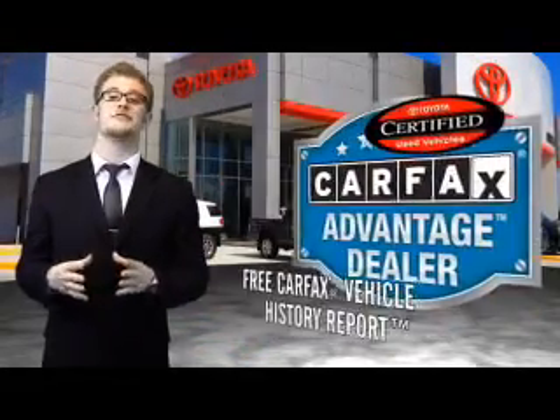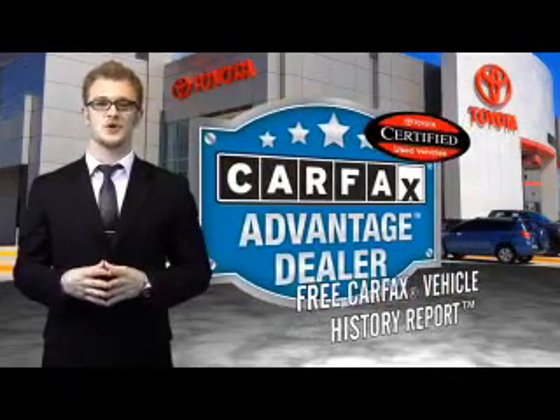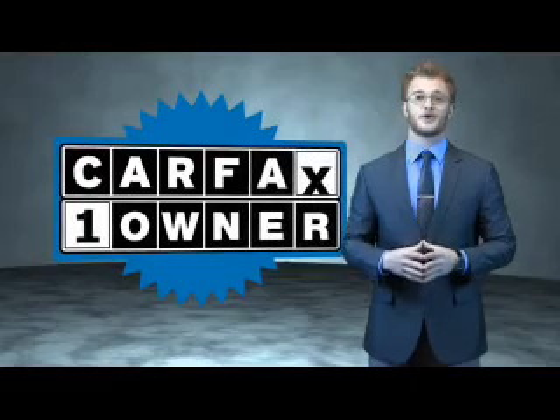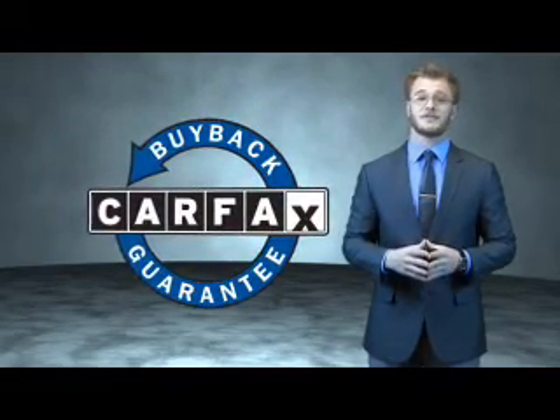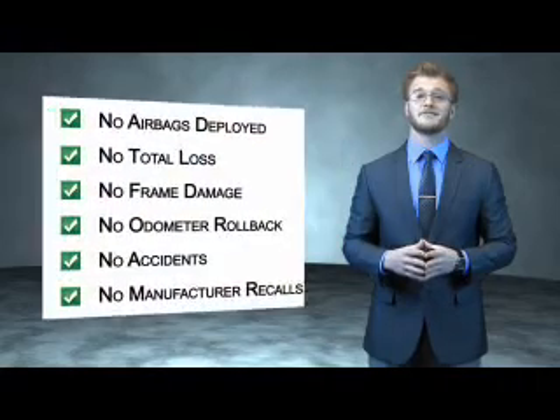Have peace of mind with a free Carfax Vehicle History Report. Toyota — let's go places. This is a Carfax 100 vehicle which qualifies for the Carfax Buyback Guarantee. Be sure to find a complimentary copy of the Carfax Vehicle History Report online or contact a dealership.